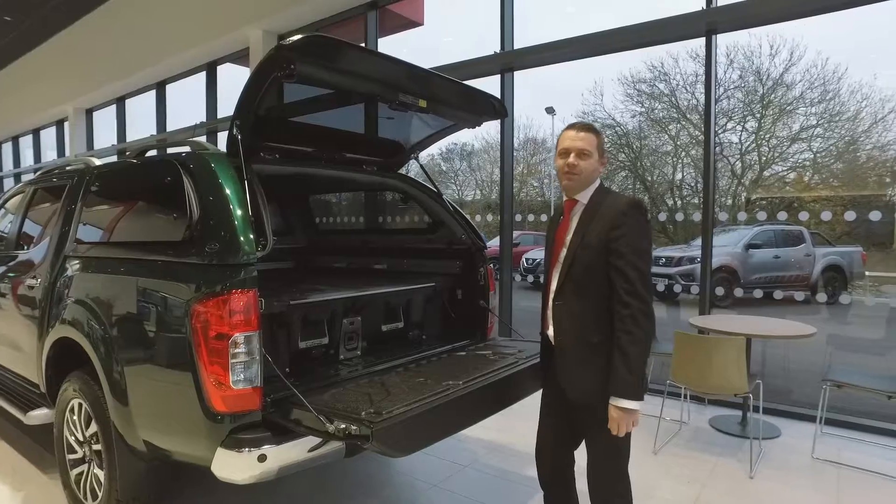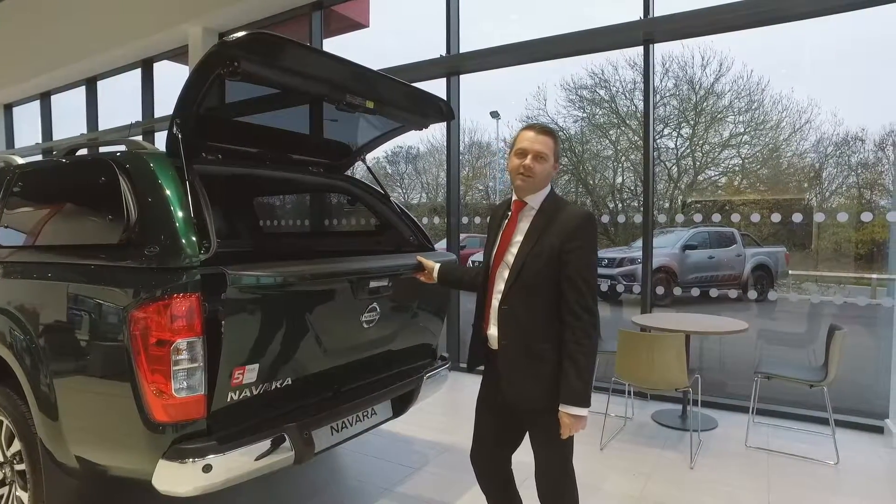There are many options for the Nissan Navara. You can configure these on the Nissan website.